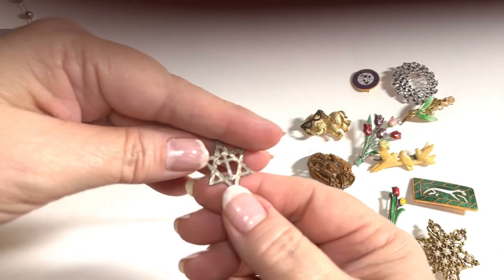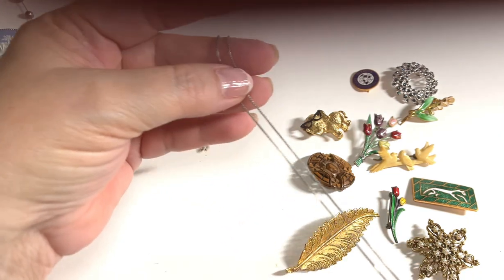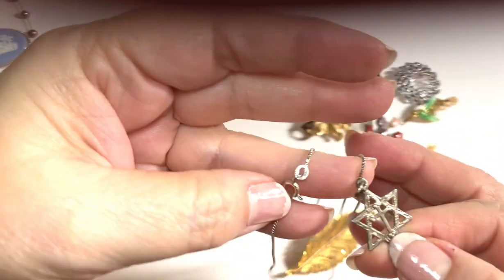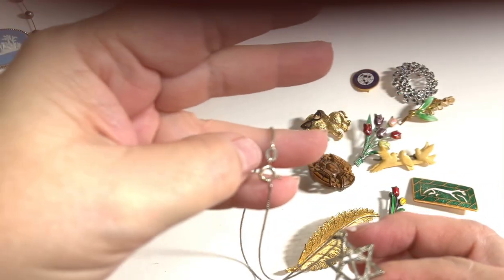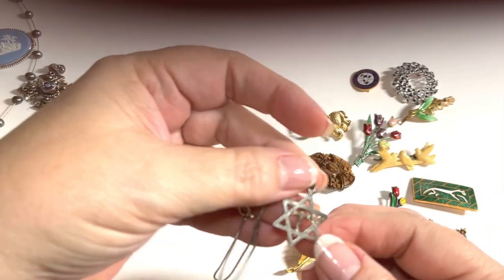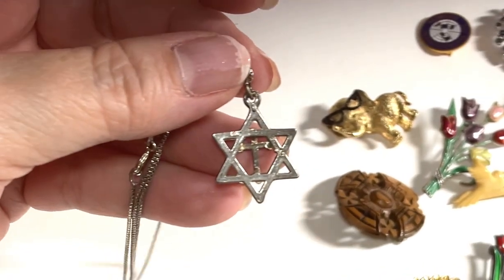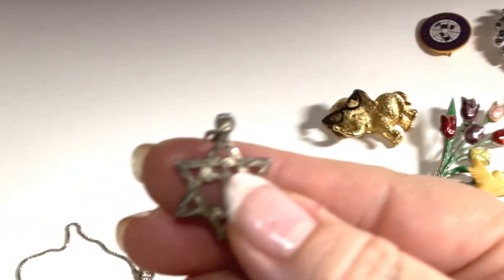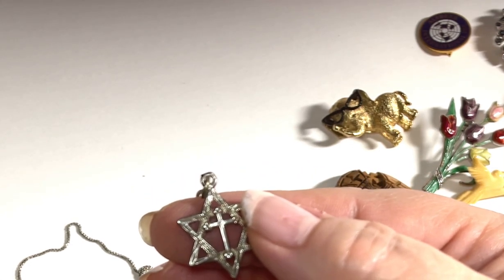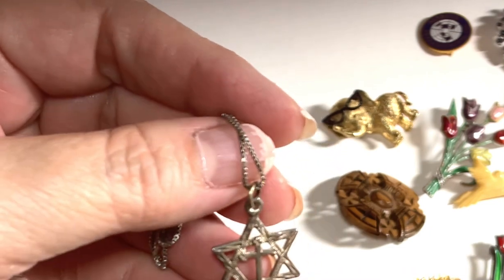The next piece is a Star of David with a cross — it's on a snake chain, actually a small book chain. The chain is also signed 925, and the pendant itself has 925 as well. I would probably list this piece in the $69 range.